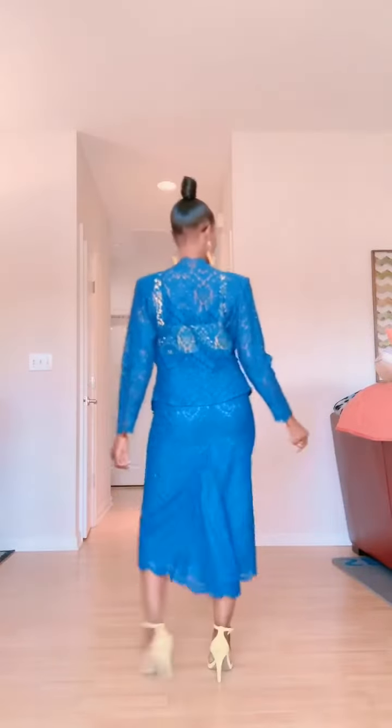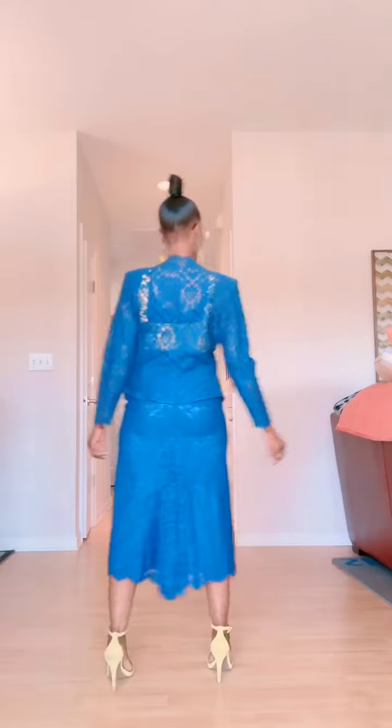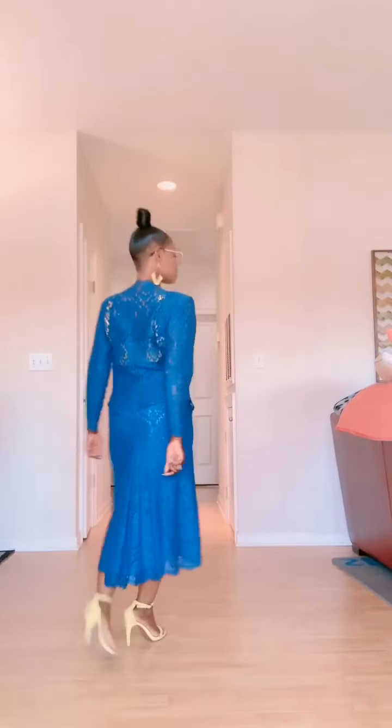This next look is a two-piece ensemble that I purchased at a little boutique for ten bucks. Can you believe that? Look at the back of this skirt and the pleated ruffling. I love it.